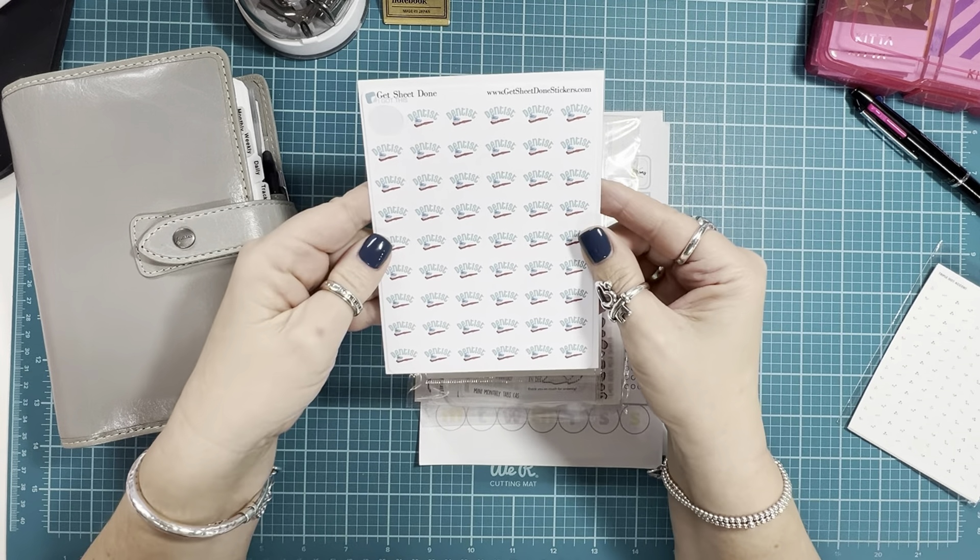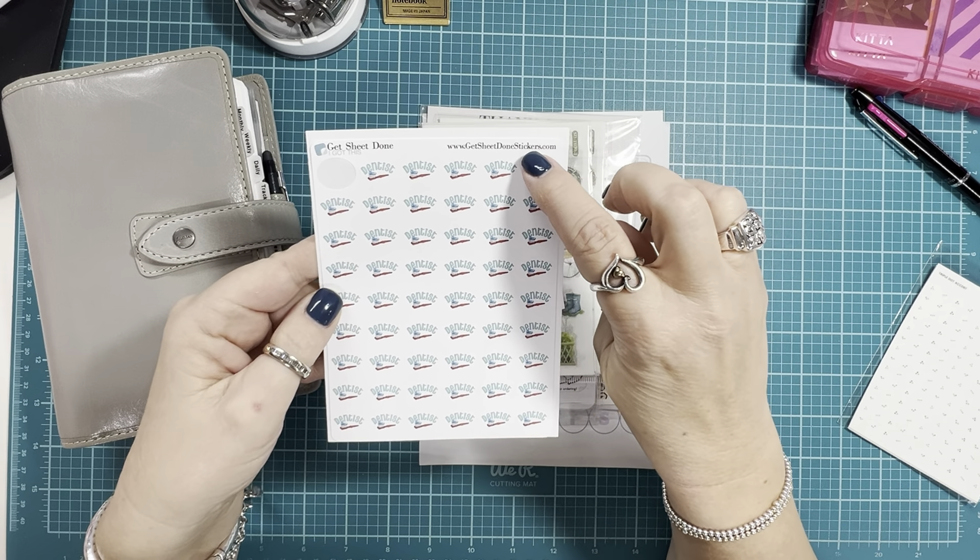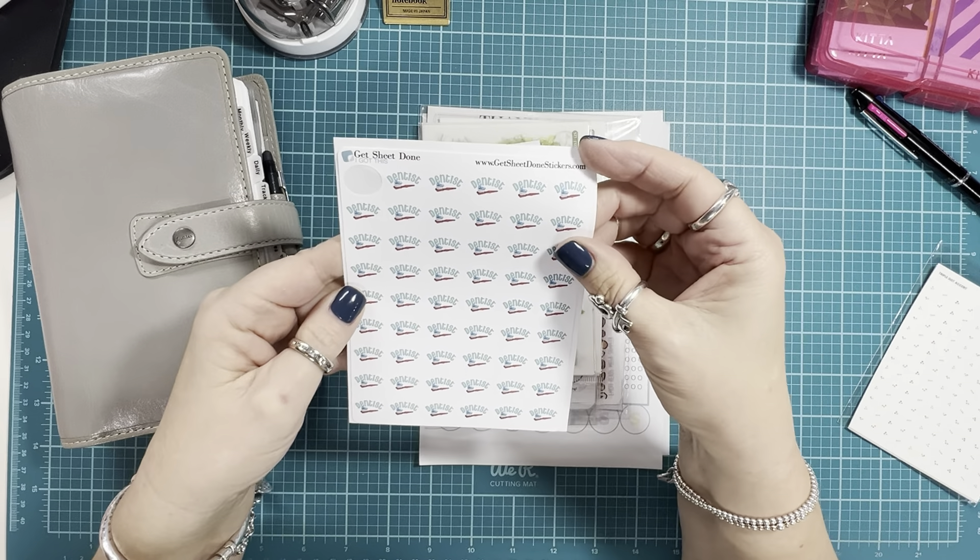This is a sheet of dentist appointment stickers that I ordered from GetSheetDoneStickers.com. These are super cute.